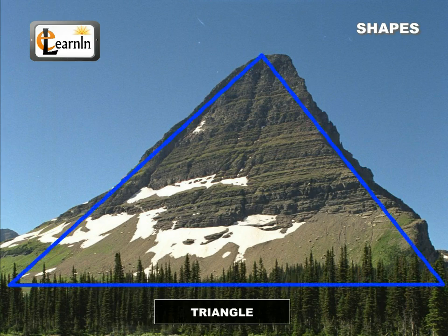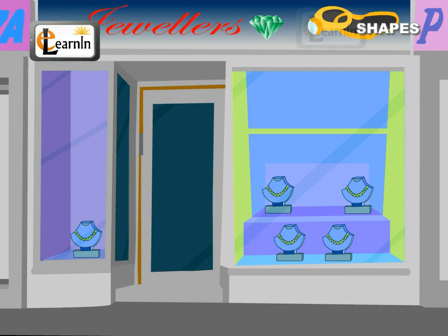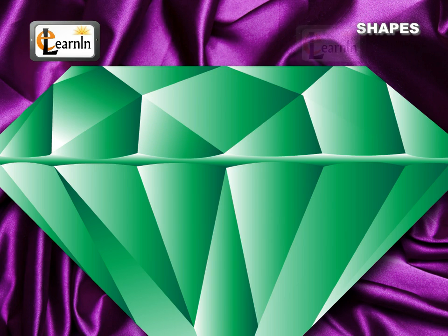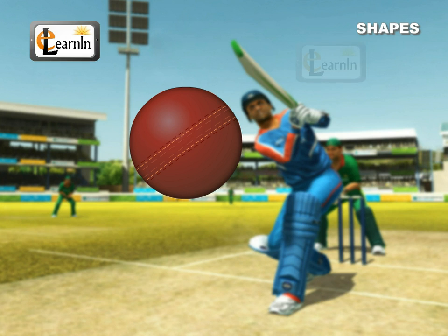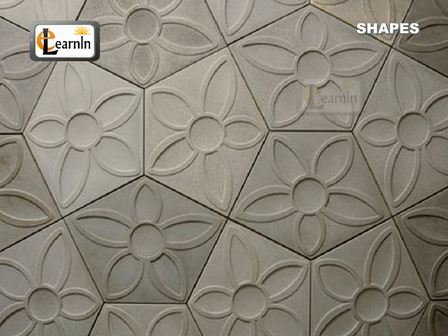Mountains have a triangular shape. The roof of my house is a trapezoid. The diamonds in the jewelry shop are shaped like a rhombus. The cricket ball we play with is a sphere. Each of these floor tiles are shaped like a pentagon.